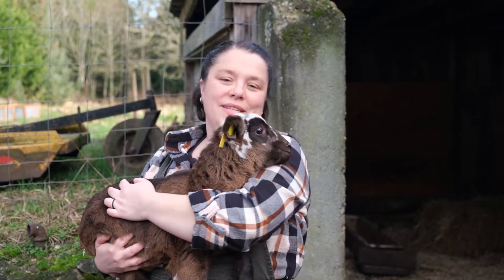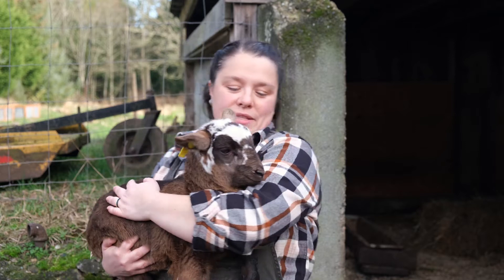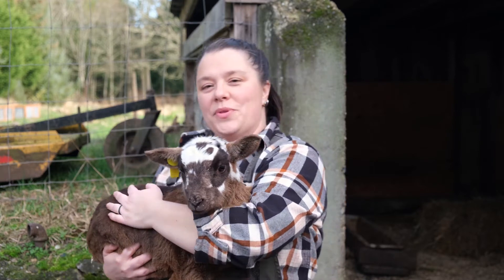My name is Nicole Fisher. This is Padilla Bay Farm. We're opening a CSA this summer and this is one of our lambs that was just born this winter.